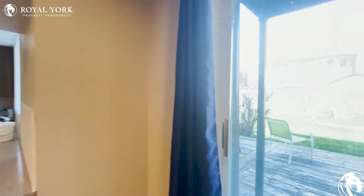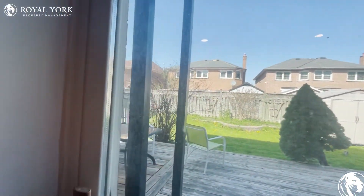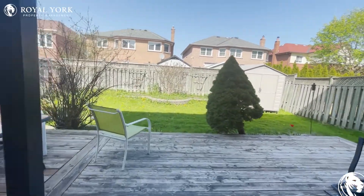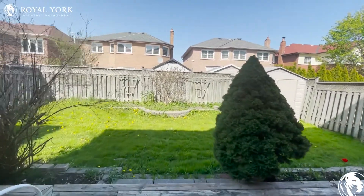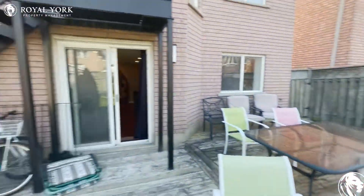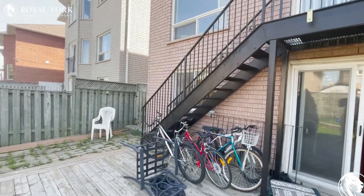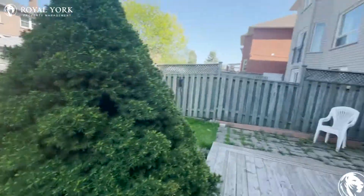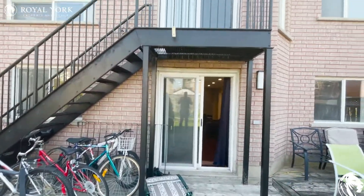We also have a backyard — this is going to be a shared backyard. I'll open the door and give you a quick view. There's a little deck out here. You have all the sun, and you're in the shade here too, which is a good thing sometimes. If you ever need the sun, you just take a couple of steps and you're good. This is the back of the property — a nice, massive space.